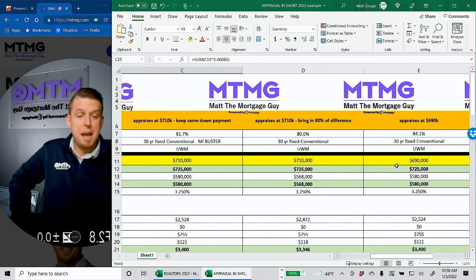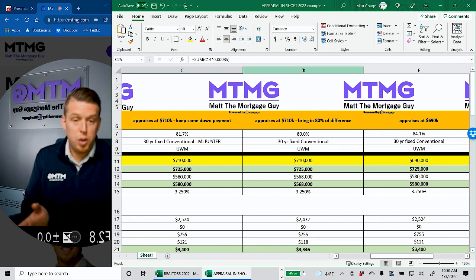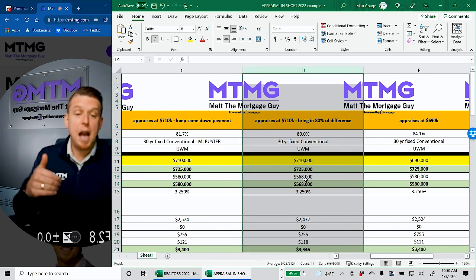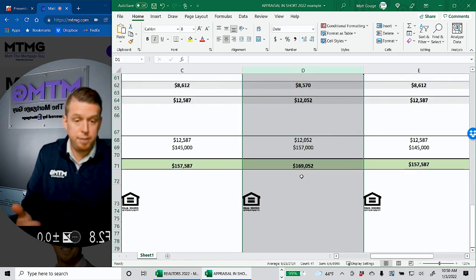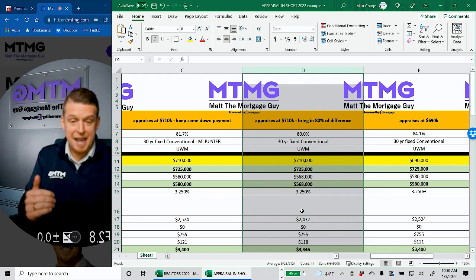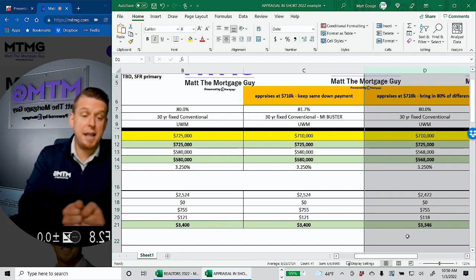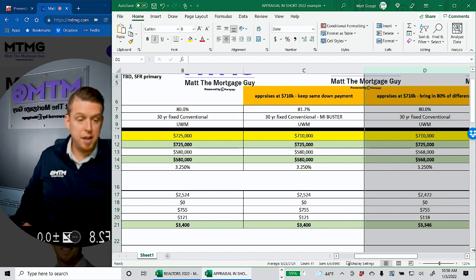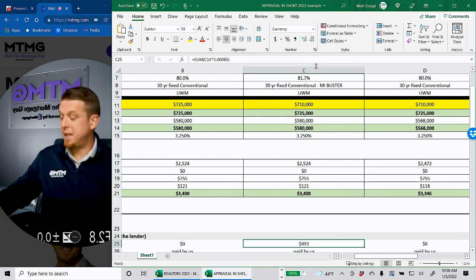It's less than 10 basis points for the same three and a quarter rate, not paying mortgage insurance, because it's an MI Buster product. So when you scroll all the way down to total cash to close, it literally changes by that $500 or so. Now, some people might think their only option when it comes in $15,000 light is to make up the difference. Remember, you're not making up the whole $15,000 — you're making up 80% of it. The loan amount goes to $568,000, giving you an 80% LTV on the $710,000 appraised value. You'd bring in an extra $12,000, bringing total cash to close to about $169,000.